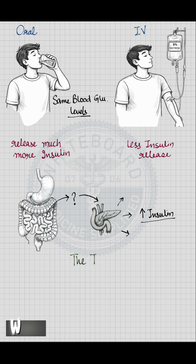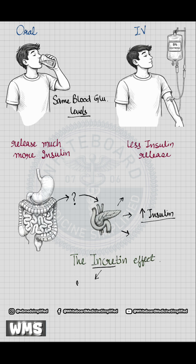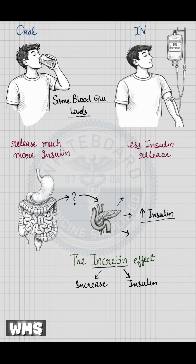This phenomenon was later named the incretin effect. 'Incre' means increase, 'tin' means insulin — so incretin means gut hormones that increase insulin secretion after eating.